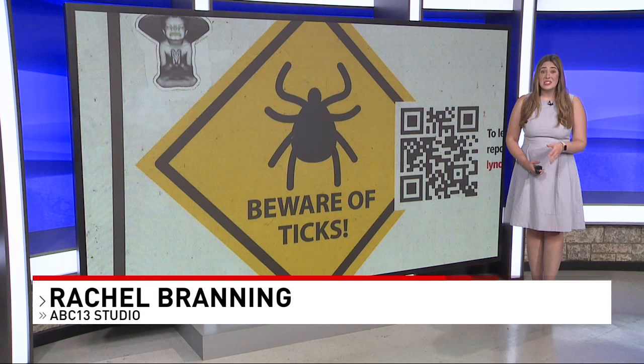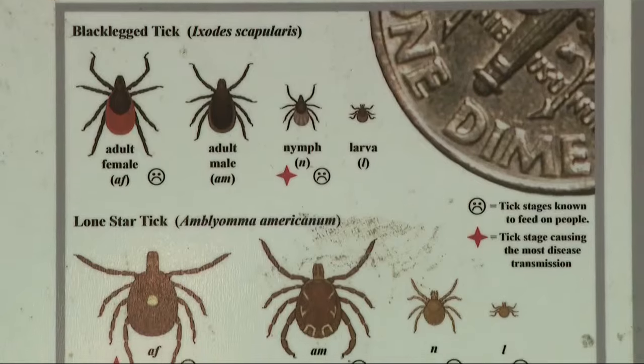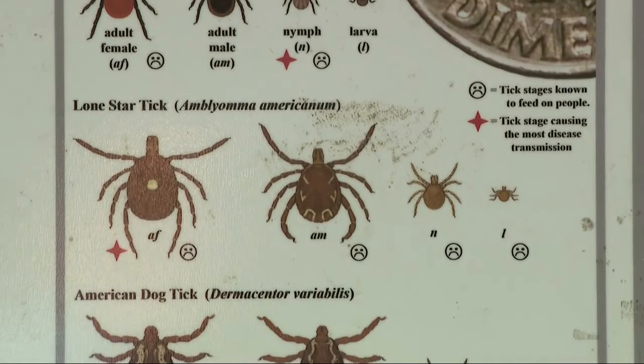Seed ticks can be as small as a speck of dirt or the head of a pen, but they can still cause major issues. From Lyme disease to alpha-gal, even those tiny tick bites can bring bad news, so you need to stay diligent. Seed ticks are the larval youngest stage of a tick.